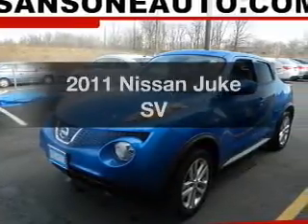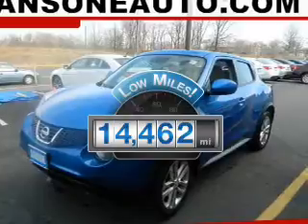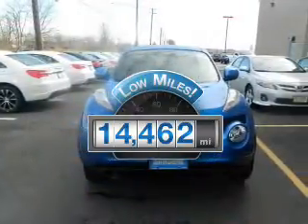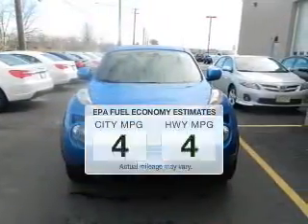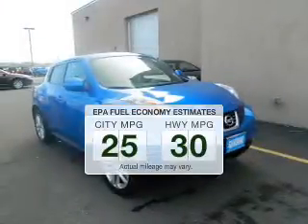Travel the roads in style and comfort in this great vehicle. Low mileage is an important factor in your purchase and this vehicle delivers a low odometer reading. Better gas mileage means better long-term driving and this ride delivers with a great low fuel consumption rate.